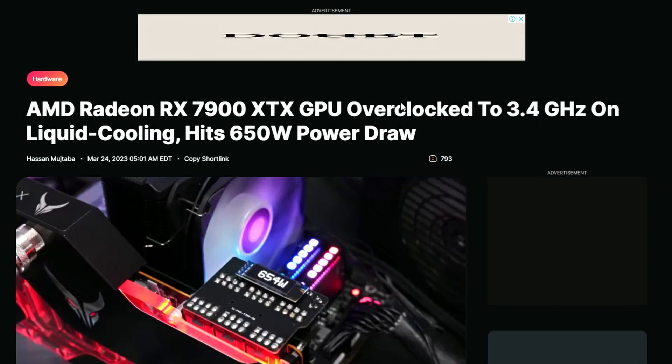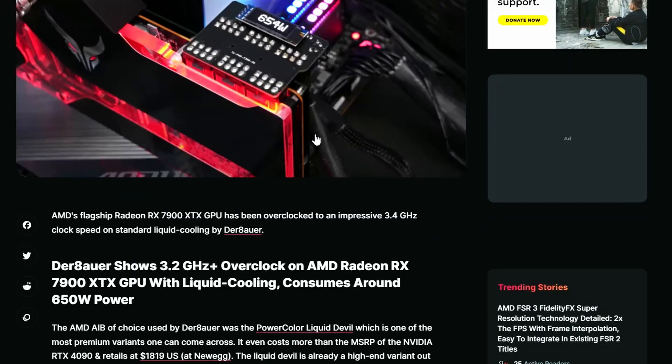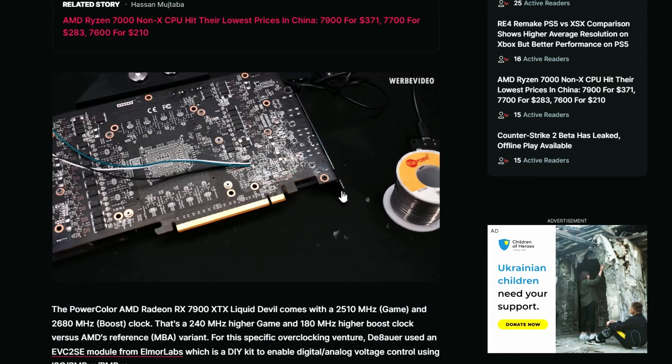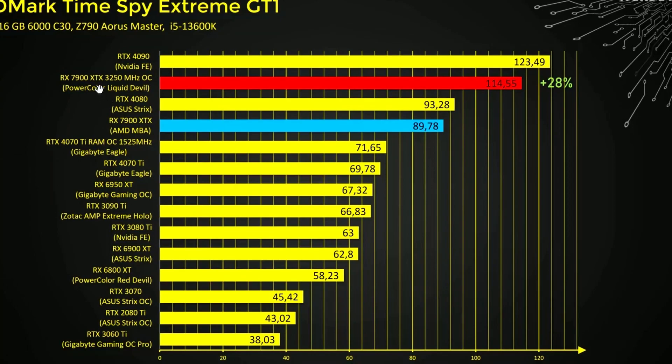Next up, from a WCCFTech forum post, the AMD Radeon RX 7900 XTX GPU has been overclocked to 3.4GHz on liquid cooling, hitting 650W. It's also hitting 3.2GHz using what they call the normal cooler — but keep in mind the PowerColor card being tested here actually uses a liquid cooler as its stock cooler, so it's still a liquid-cooled card regardless.